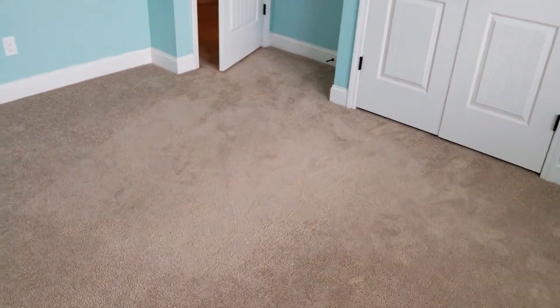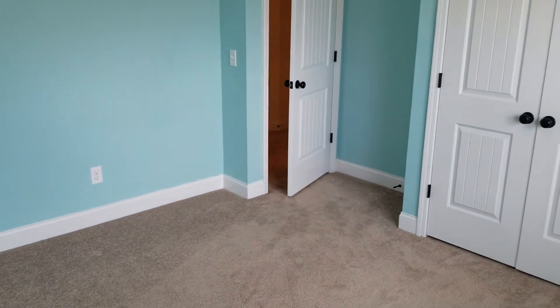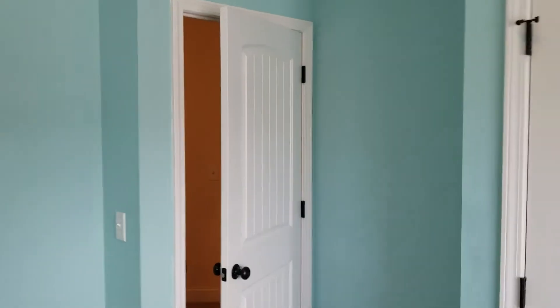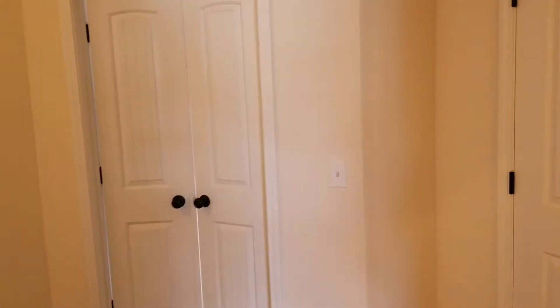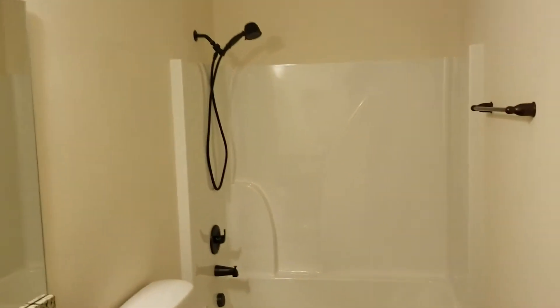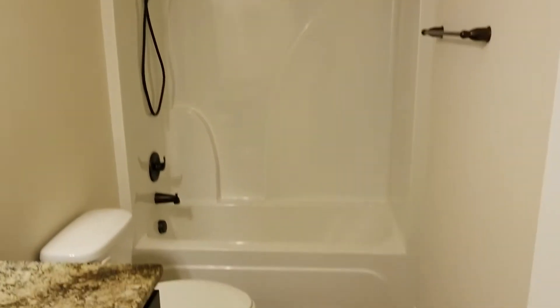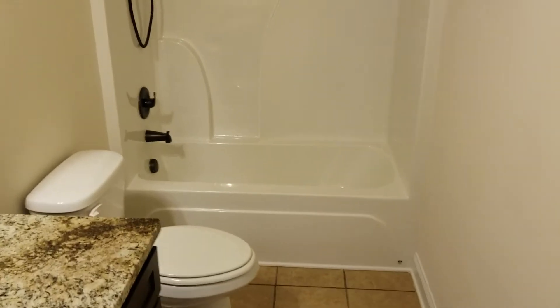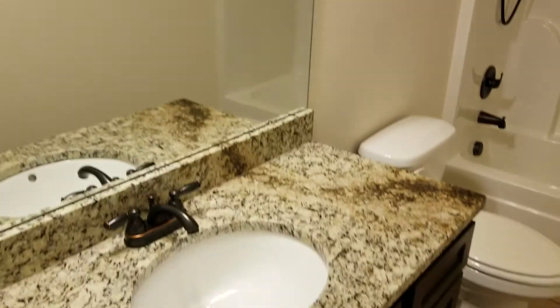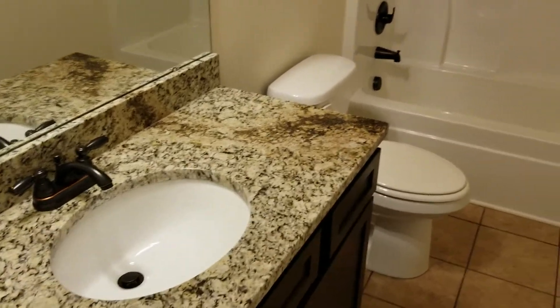Pretty good size bedroom — and I would say all bedrooms in this home are a pretty good size. Coming out of bedroom number two, you have your second linen closet up here beside the bathroom on the second floor. You have your bathroom in here as well — you have your tub and shower, and a large mirror and countertop in here as well.